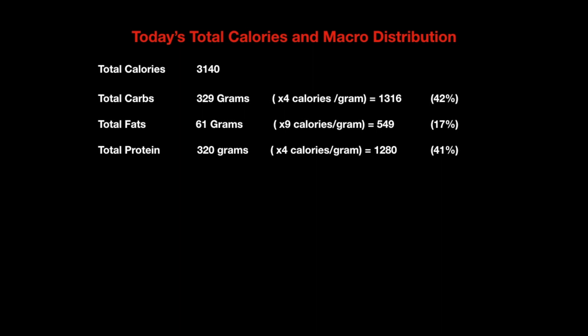Let's break down what I had to eat today, which is fairly representative of my daily diet. Today's total calories was 3,140. Total carbs: 329 grams — times 4 calories per gram gives 1,316 calories, which is about 42% of my caloric intake. Total fats: 61 grams — times 9 calories per gram gives 549 calories, about 17%. Total protein: 320 grams — times 4 calories per gram gives 1,280 calories, about 41% of my caloric intake. Pretty much right on schedule and worked out well.